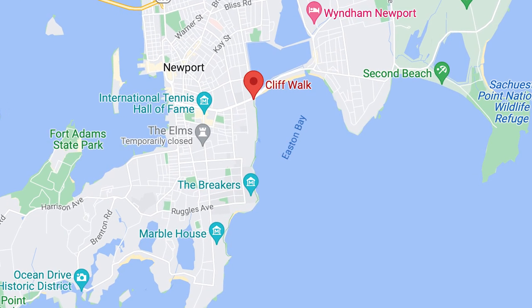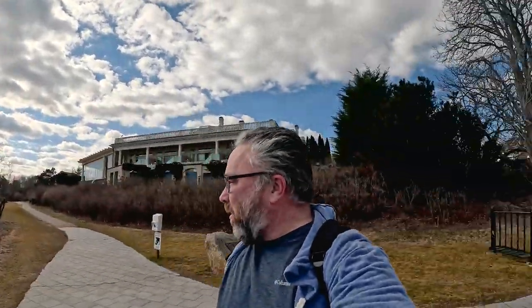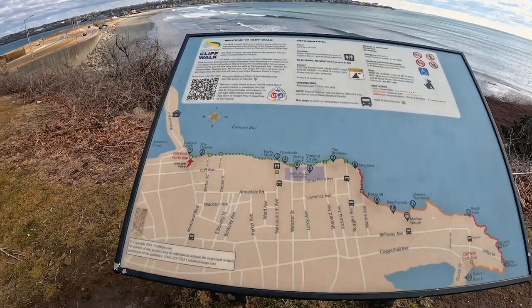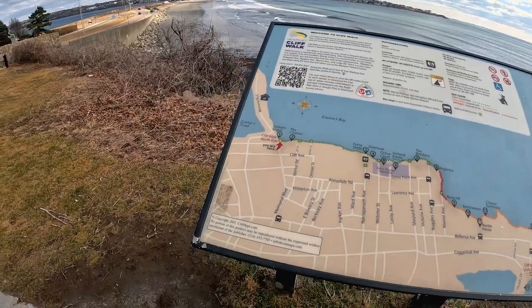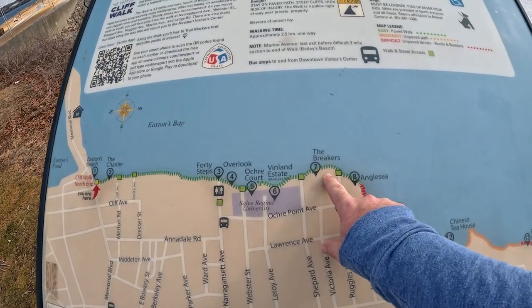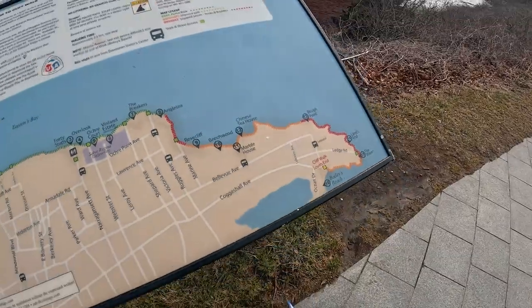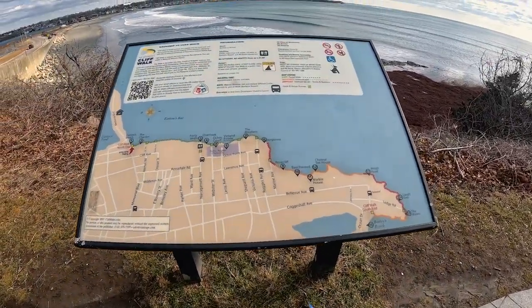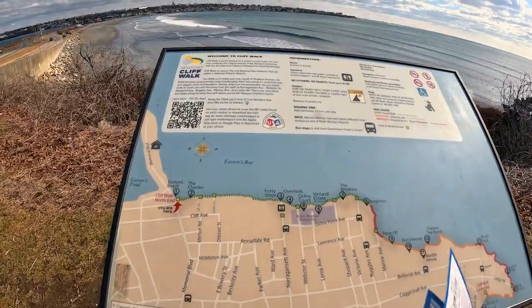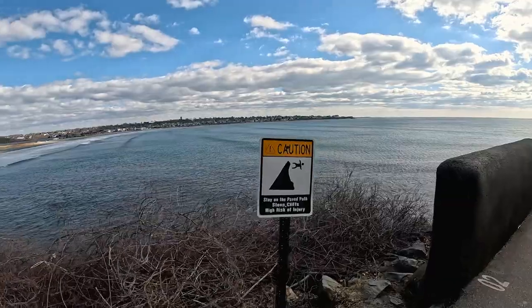I actually shot this before but the video and audio were so bad I had to come back and reshoot it. So today we're going to walk the three and a half miles again — just take in the sights. Here's the initial storyboard at the beginning of the trail. We're right here and we're going to walk all the way to the Breakers, come around, and walk all the way around to the Cliff Walk south end. It says it takes about two and a half hours, so let's do this.